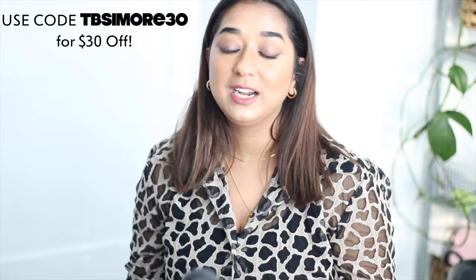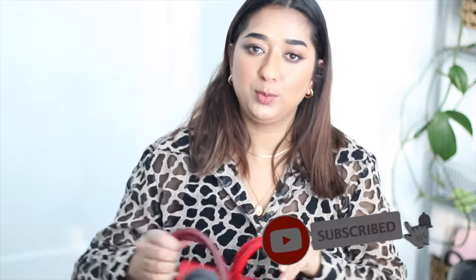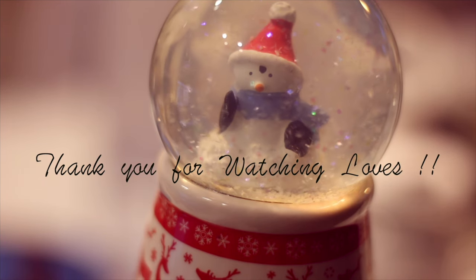You guys must visit it and get those luxury bags at an even greater discount. But wait — if you happen to miss the sale, Teddy Blake has also provided me a discount coupon code, which is tbcmore30, and you guys will get $30 off on your purchase. So don't miss these incredible deals and get yourself a luxury handbag, because you deserve it. You worked the whole year. You did real hard work. You deserve to get a beautiful luxury handbag of your dreams. See ya, bye!